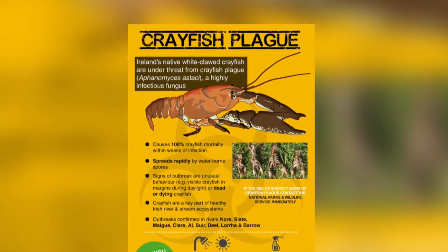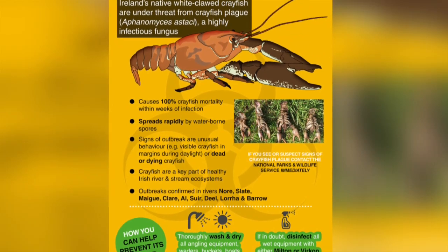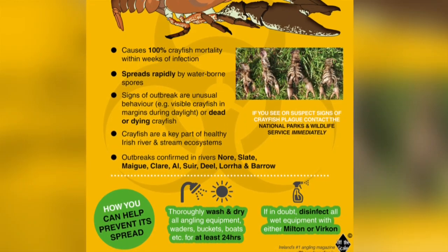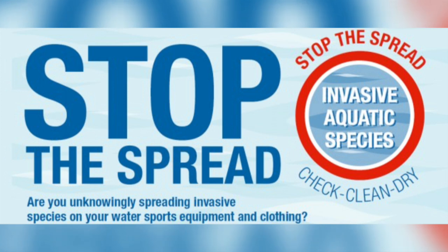The crayfish plague is spread by waterborne spores, which are released from the infected crayfish. These spores can survive for up to two weeks in damp conditions, but can be killed by drying or disinfecting. It is vital that the spread of crayfish plague, and the Signal Crayfish themselves, is prevented to waterways that are not already infected.